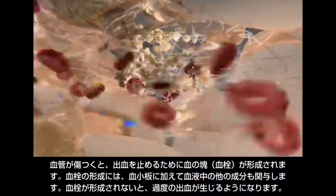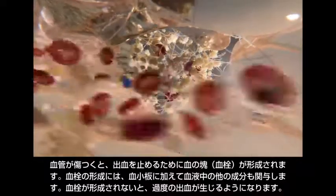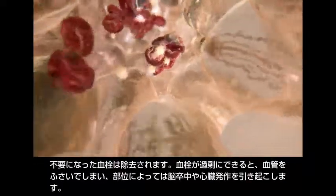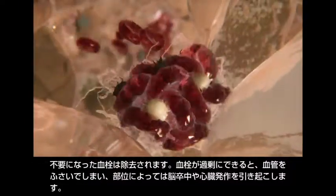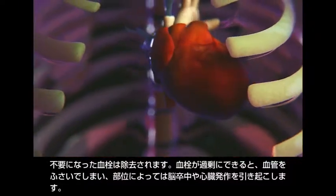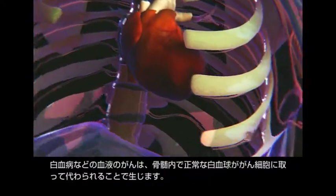An inability to form a clot can result in excessive bleeding. The body also removes clots that are no longer needed. Too much clotting can block blood vessels and lead to strokes or heart attack, depending on the location.